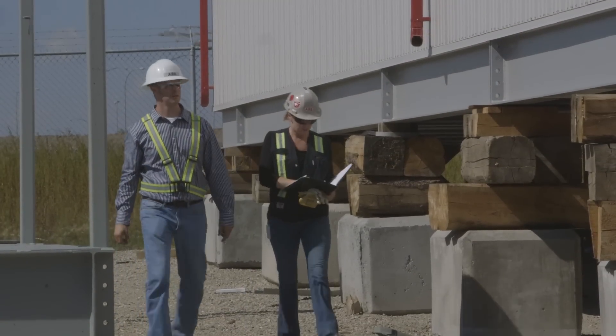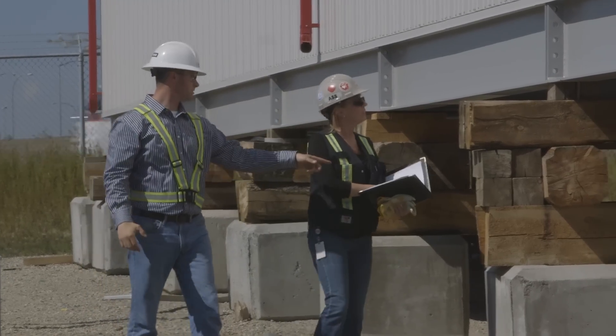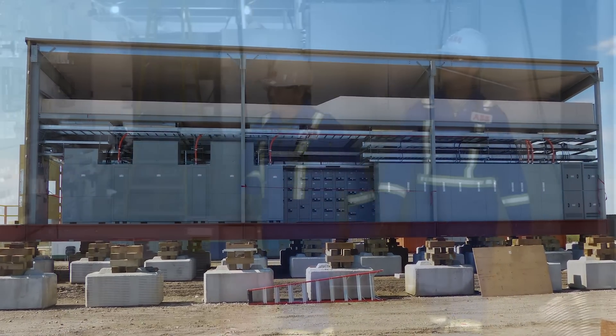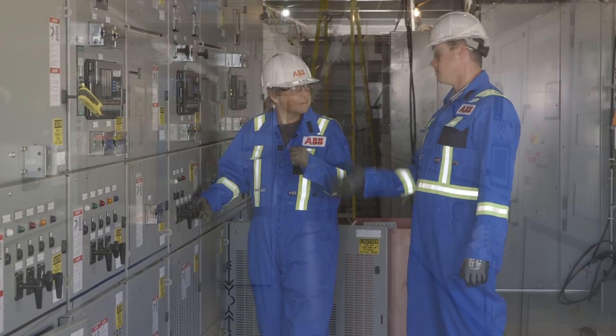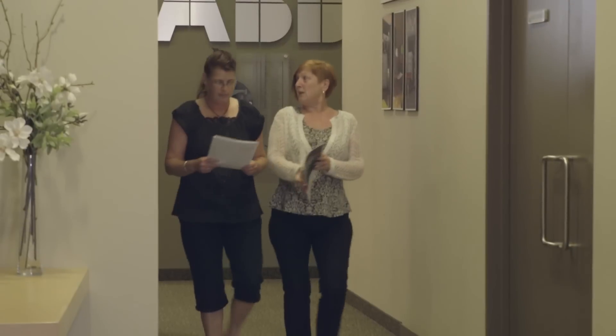ABB has both the experts and facilities across Canada dedicated to designing and building e-houses. All e-houses provide similar benefits and include similar equipment. What sets ABB e-house designs apart is our nearly 60 years of e-house integration experience, extensive electrical and automation know-how, and global reach.